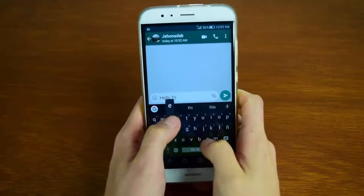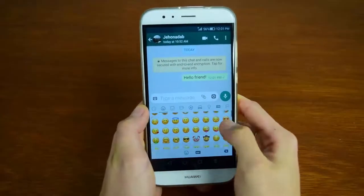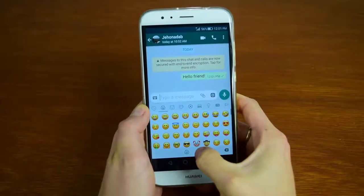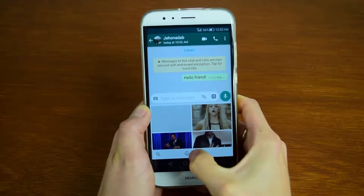Type what you want to say and then tap the arrow to send your message. Let them know how you feel by adding a fun emoji or GIF. Keep your app up to date so you always have the latest ones available to you.